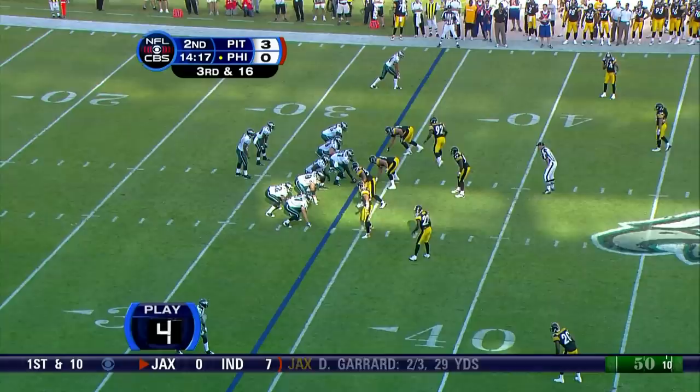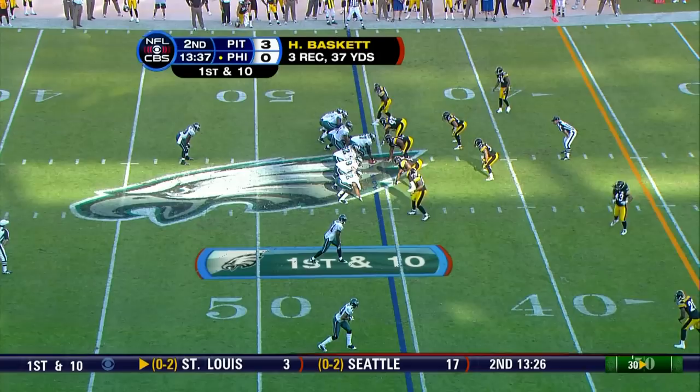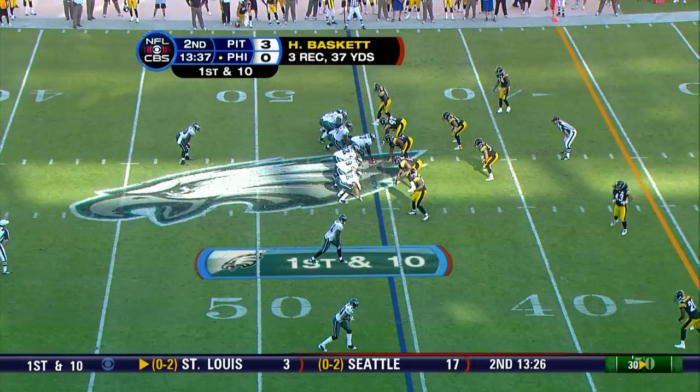When it hit the ground, that's what shook him up. Third and 16 — let's see what McNabb's arm looks like, especially from behind. Lot of zip on that one, and picks up the first. That's Baskett with the catch.